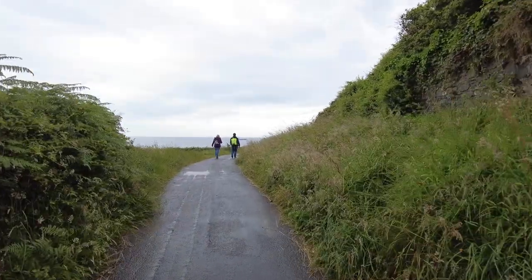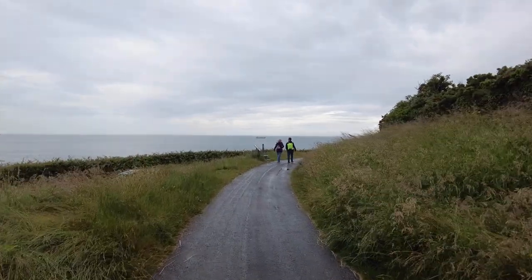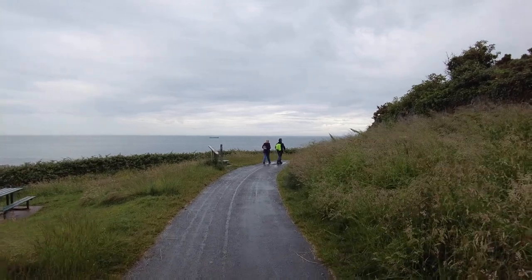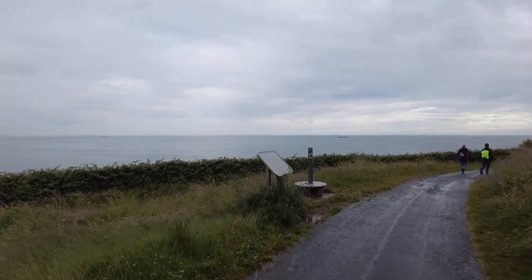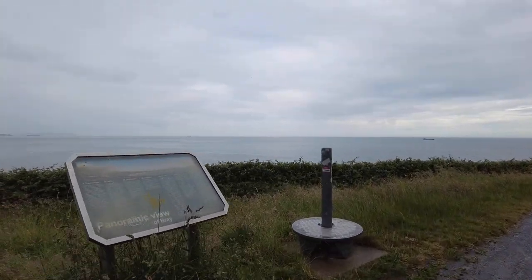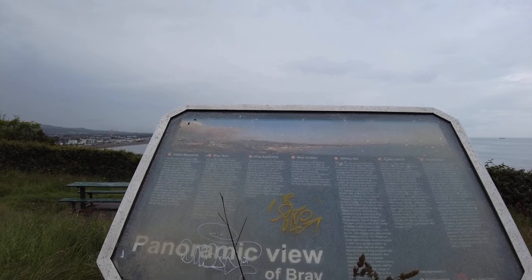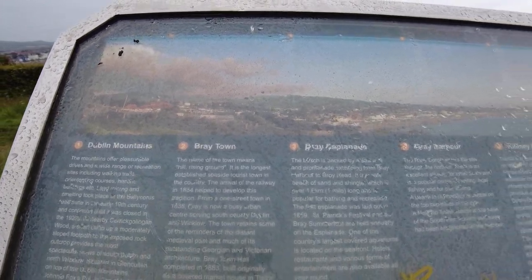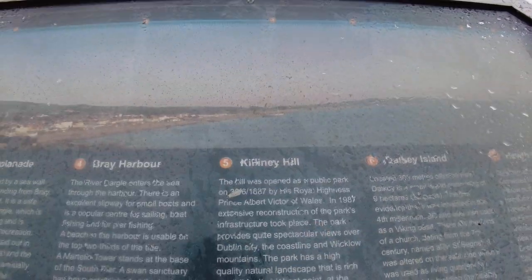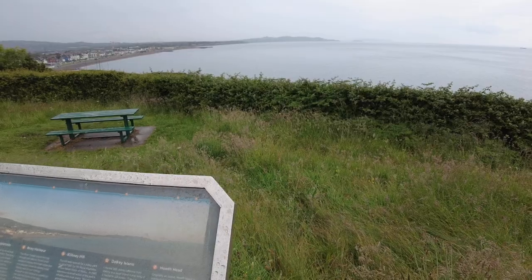Before we actually climb up to Bray Head, we're going to see where this path goes. There are some lovely views along here looking onto the Irish Sea, and there's a couple of boats in the distance. Looking that way it's towards North Wales. There's a little sign here — a panoramic view of Bray — it says Dublin Mountains, Bray Town, Bray Esplanade, Bray Harbour, Killiney Hill, Dalkey Island, and Howth Head — that's what you can see on the horizon.